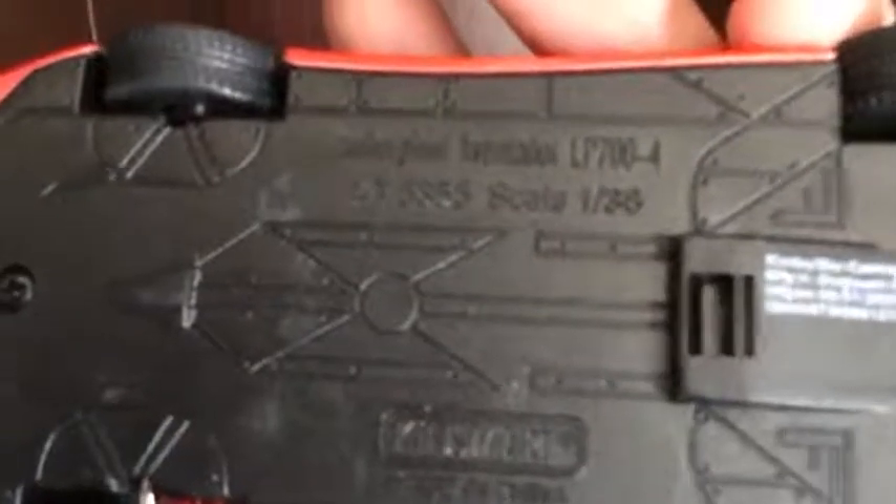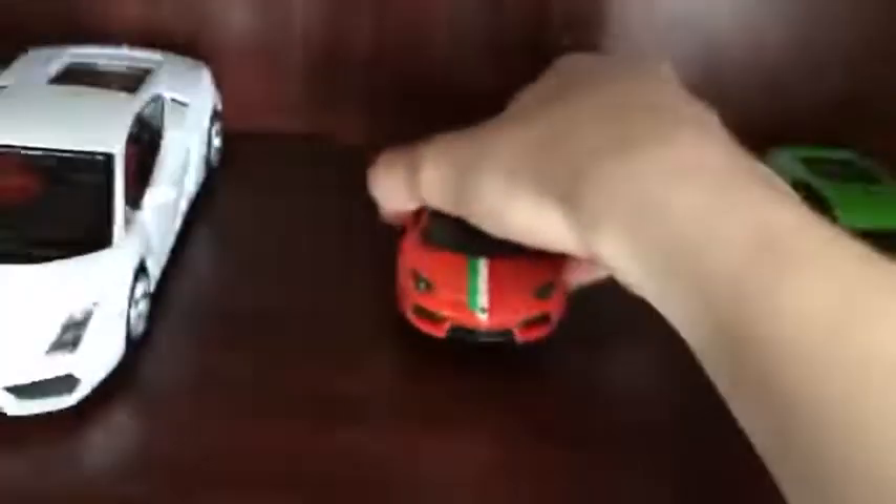Now we'll move on to the exotic cars. First off, we got a Lamborghini Gallardo — here it is right here. It's a nice one; it also comes with these chrome rims right there. Next up we have a Lamborghini Aventador — here it is right here, with the info on it.